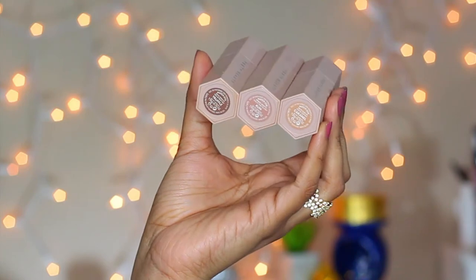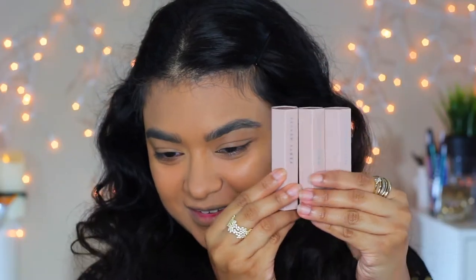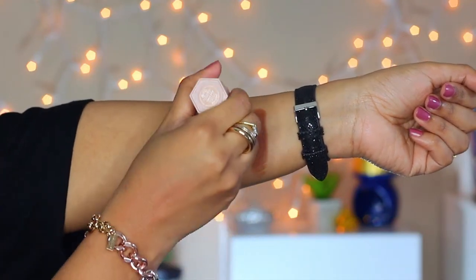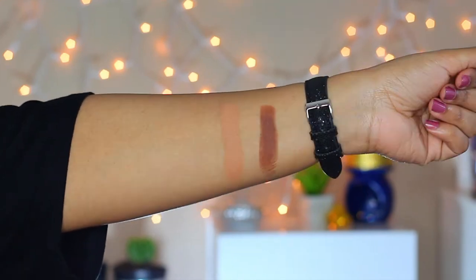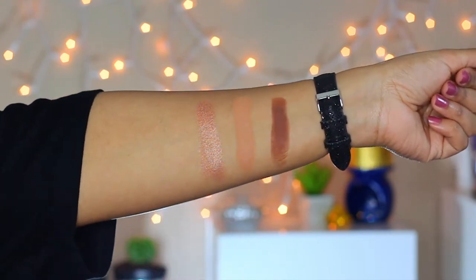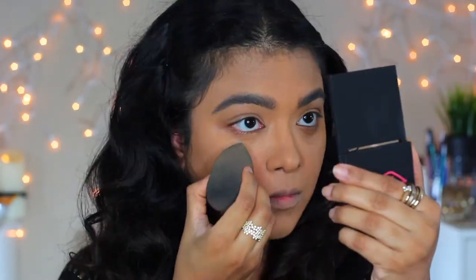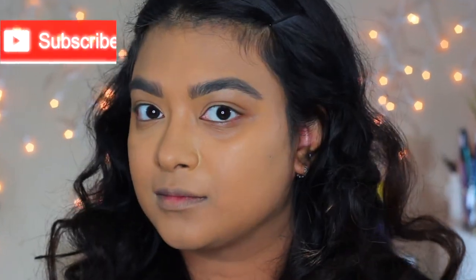The third product from the brand is the match sticks trio. You can get shades individually or as a set. I have used the set 'Tan' with magnetized packaging. The contour shade is called Truffle, the highlight or concealer shade is called Caramel, and the shimmery shade is called Rum. I am using the shade Caramel as my concealer and blending it out with a damp sponge — it covered my dark circles pretty well.